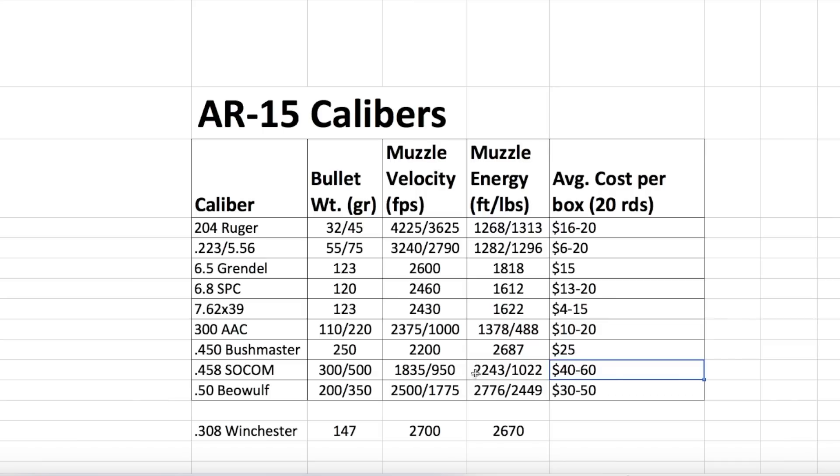Muzzle energy, we can get up to 2200 feet. Here's the real kicker with a 458 SOCOM — you can't find really any ammo for less than 40 bucks. Most of them are between 40 and 60 bucks a box, so you're talking two, three bucks a shot. That took it out of the running for me. Then you got the 50 Beowulf — we got some variety here with bullet weight, around 200 to 350. Muzzle velocity, we've got 2500 on the lower end, which gives us more foot pounds of energy than the 450 Bushmaster.